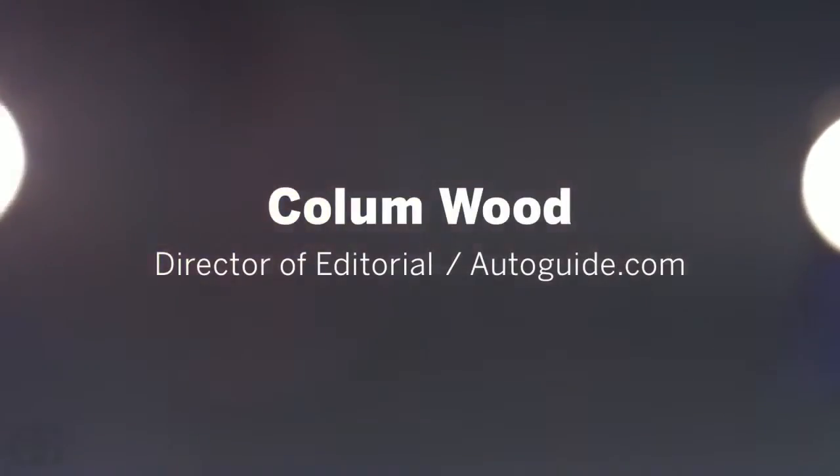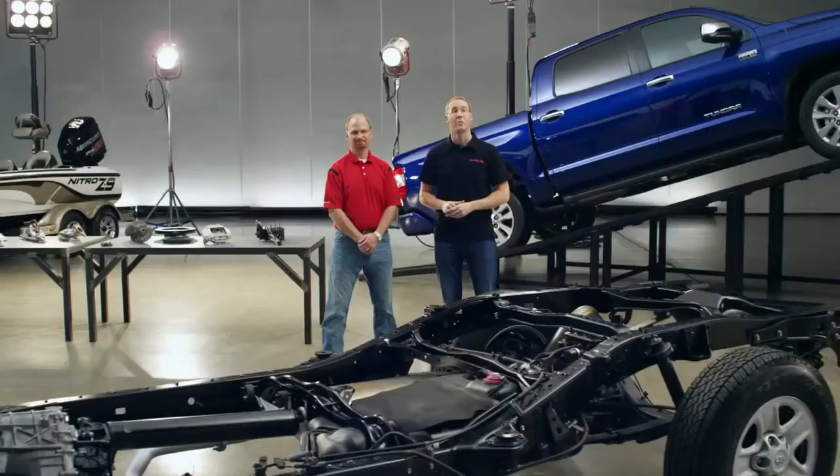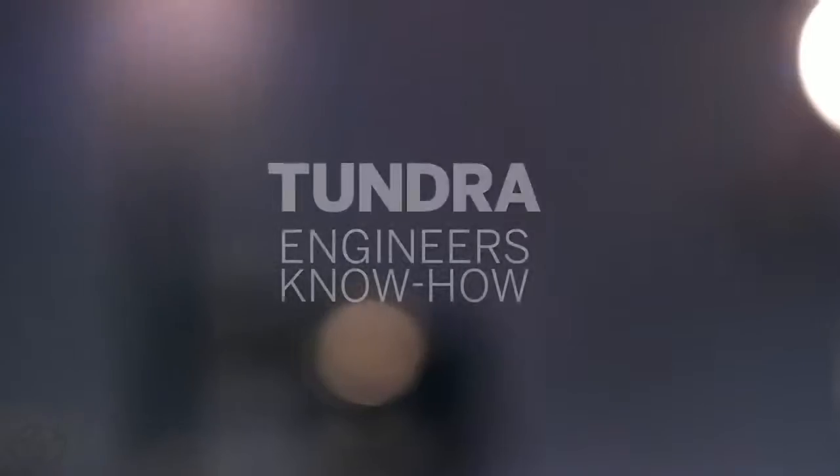I'm Colin Wood, the Director of Editorial for Autoguide.com, and I'm Mike Sweers, Chief Engineer for Toyota Pickup Trucks, and we're here to answer your questions about the 2014 Tundra.